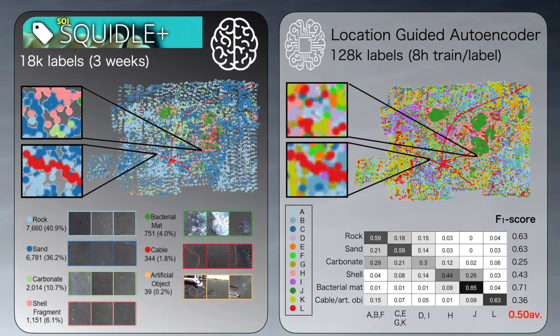One thing we're interested in is how well the machine understanding lines up with human values of what we find interesting. On the left-hand side is a map of what humans see in those images — humans labelled 20,000 images over about three weeks — showing the distribution of rocks, sand, carbonates, and bacteria. On the right-hand side is what a machine was able to label after about eight hours of training, with the labelling itself taking a few seconds. There are many similarities between the human and machine maps, but it's not an exact mapping — several machine-generated classes don't exactly match the things that are of interest to humans.